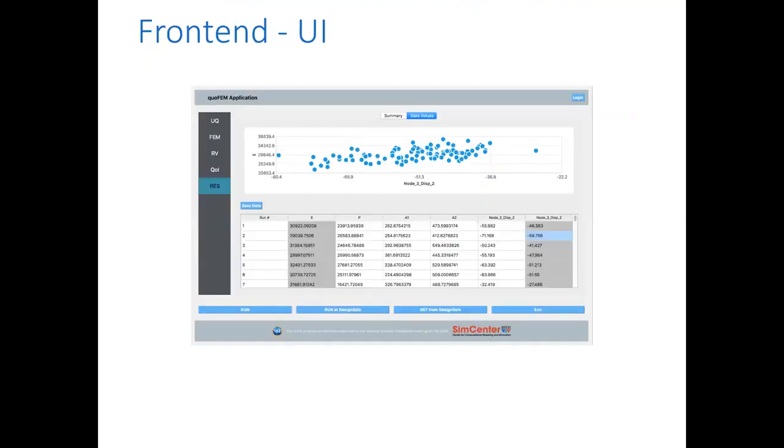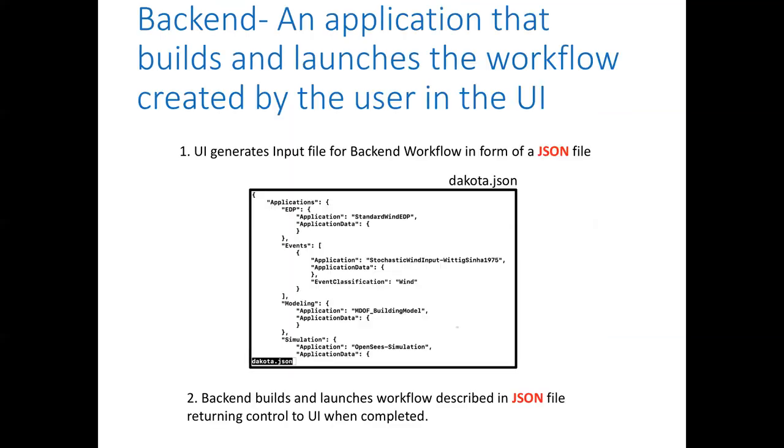Because we want to run the application either locally or remotely, we have to split the application into two parts: the front-end user interface and the back-end workflow. The front-end is quoFEM — what you interact with. You build your workflow, launch it, and see the results. The back-end is where all the work is done. The UI generates an input file for the back-end and starts it.